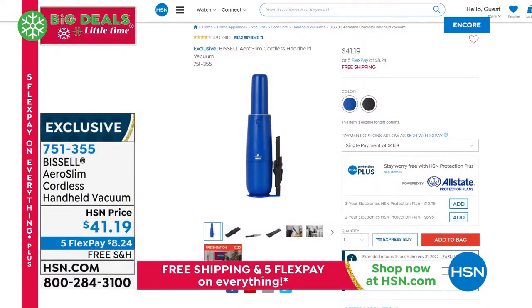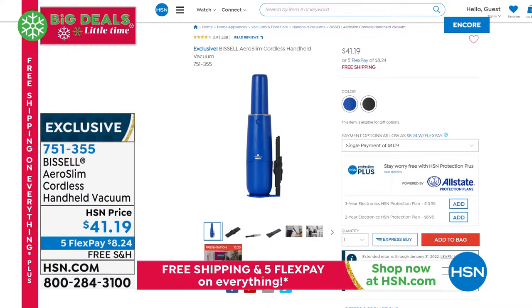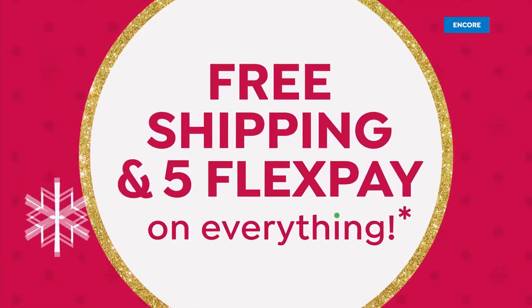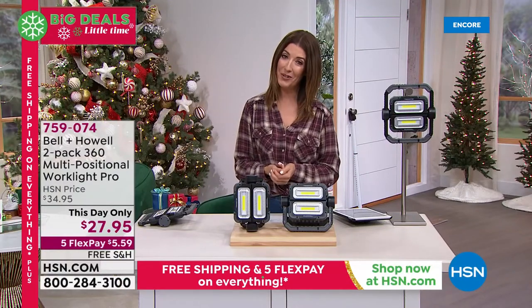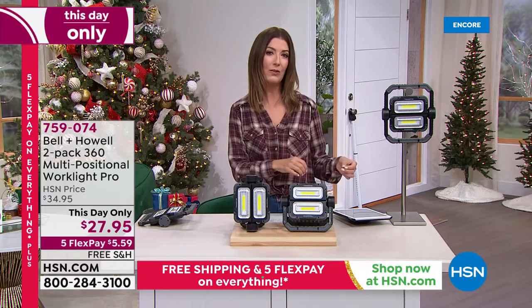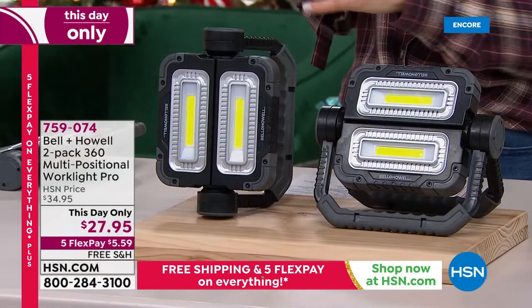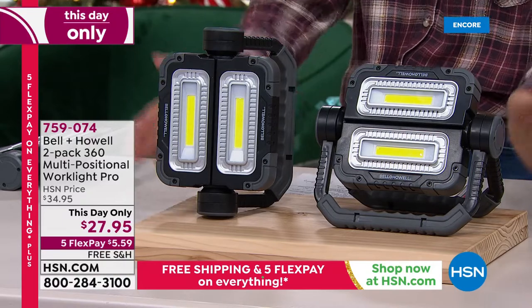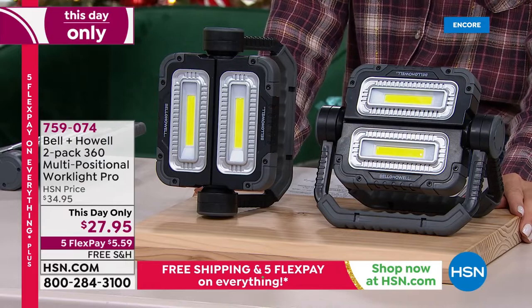We've got some great colors left and it's really affordable. We have five FlexPay and free shipping on everything in the show. For someone who loves camping, fishing, being outdoors, working in the garage, or working indoors on tasks that need an extra bright light — we've got the solution. It's a one-day-only price on the Bell & Howell 2-Pack 360 Multi-Positional Work Light Pros. These are the brightest and most powerful work lights we've ever offered here at HSN.